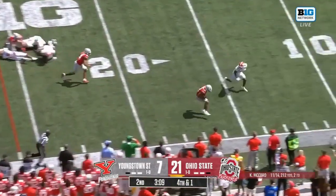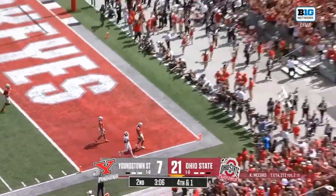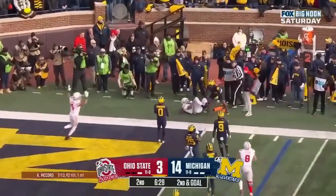Abuka, first down, inside the 20, on his feet, Abuka, touchdown Ohio State! Play fake, McCord dumps it off, caught! Touchdown Buckeyes!